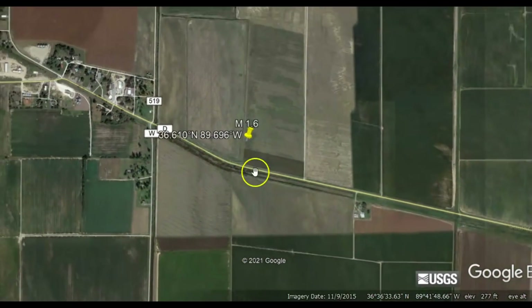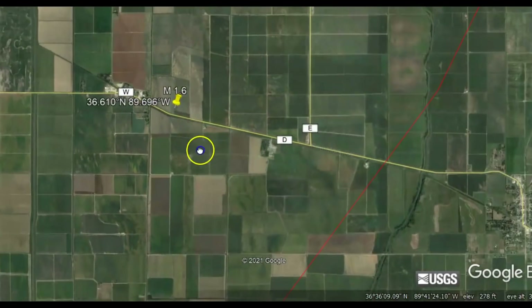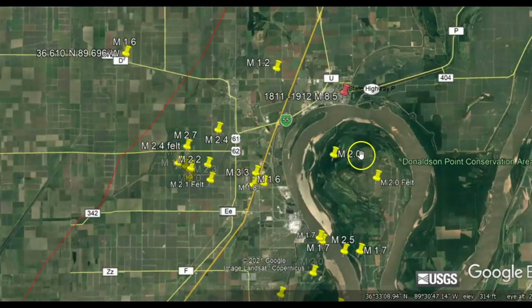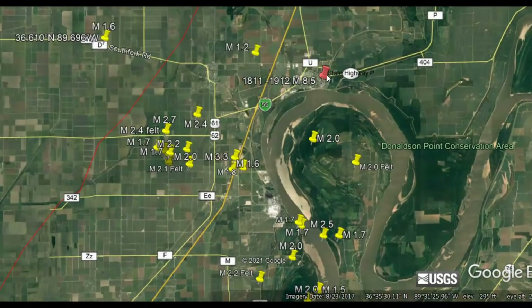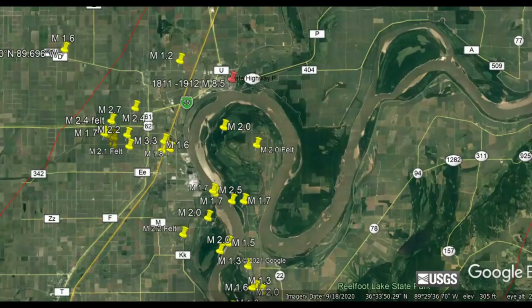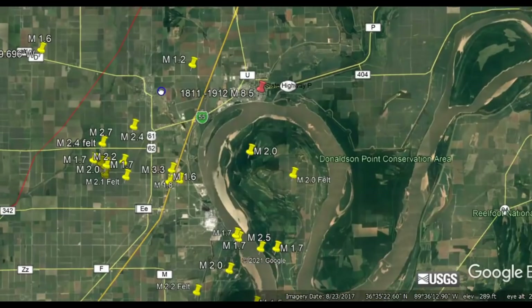Now, pulling this out — this area on the right is New Madrid. This is the area where the fault line has actually been broken, faulted, and twisted around — you can tell that by the river. This is also the location of the 1811–1812 magnitude 8.5 earthquake. That earthquake made the Mississippi River flow backwards and rang bells as far as Boston, Massachusetts. Aftershocks continued for years, and people laid logs on the ground because crevices were opening up swallowing people.